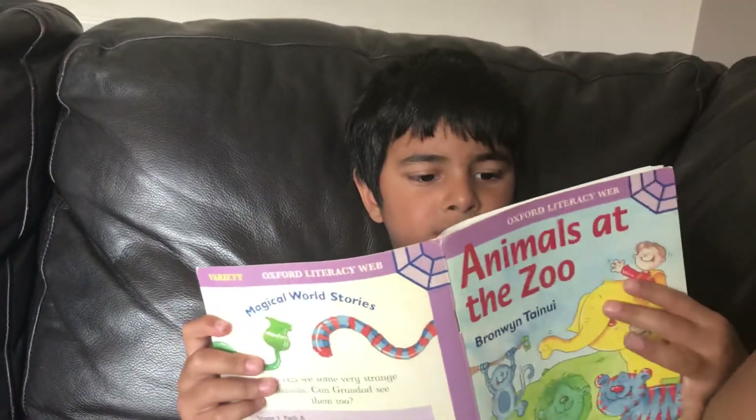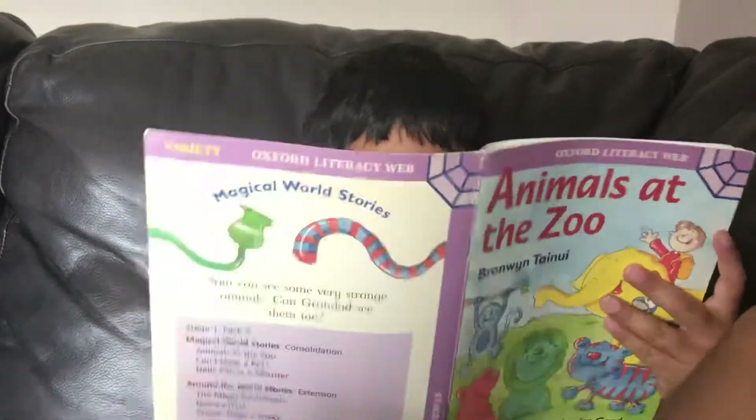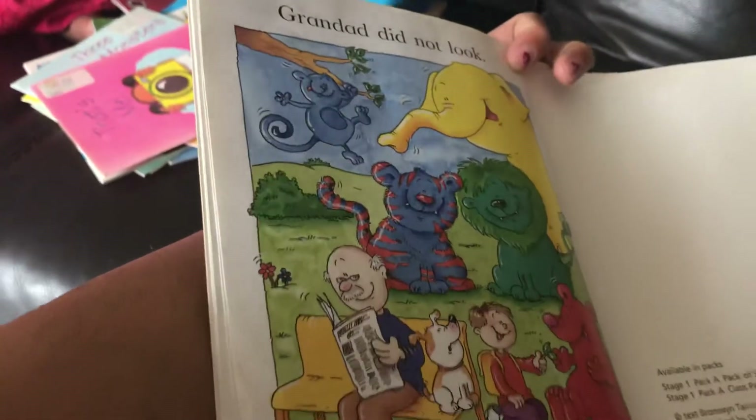Grandad did not look. Bye guys, I hope you enjoyed today's different colour animals story. Bye!